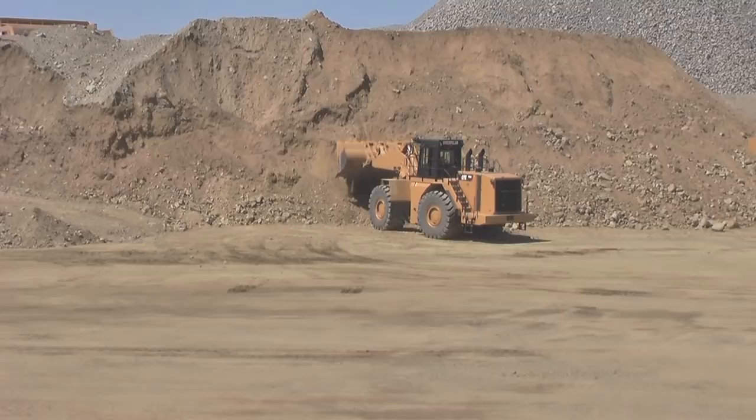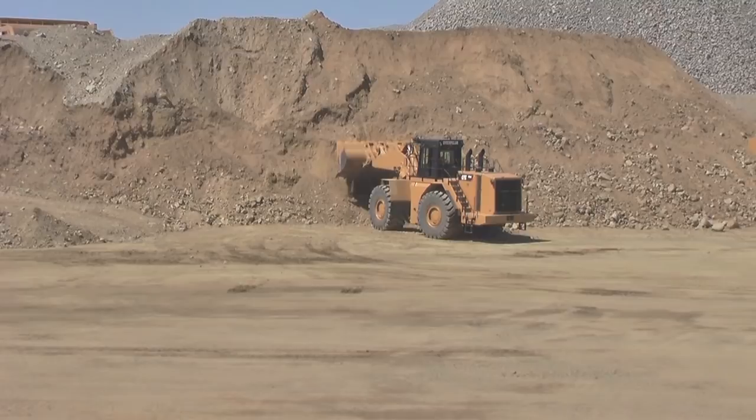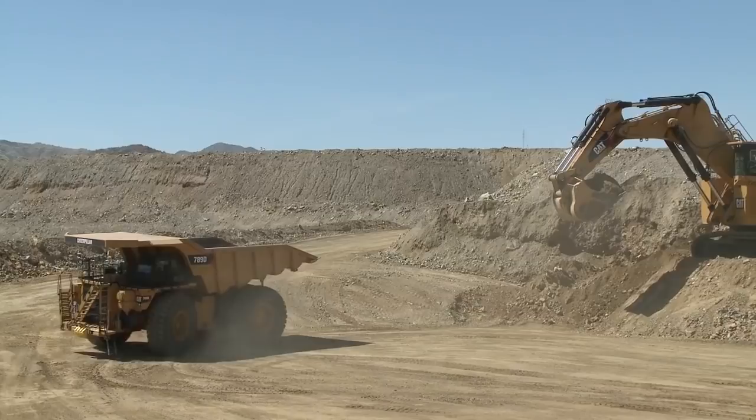Now is where we start getting into the big loaders — what we call the mining machines and the mining loading tools. That's the 6040, and you're going to see the 6040 and the 6060 here today. That is what we call a backhoe configuration.